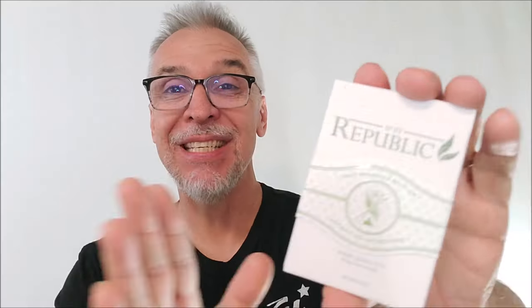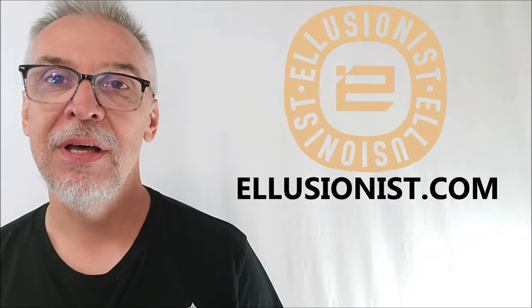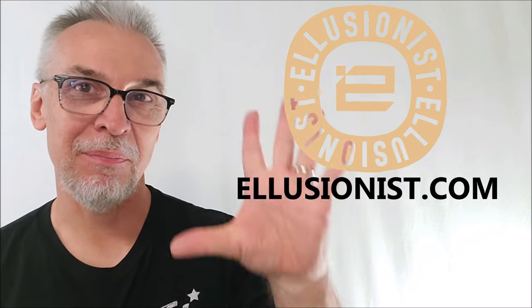Well, that's it — that's everything I can say about the Republic number three, Jeremy Griffith, the Lost Angeles edition. You can pick these up at illusionist.com. Thanks for watching, guys. Thanks for hanging out with me. See you next time. Bye.